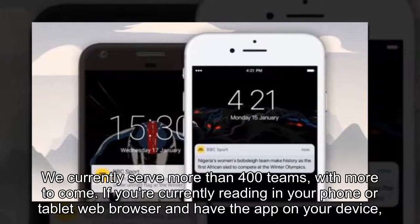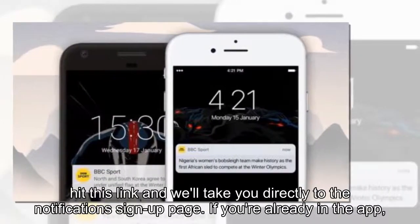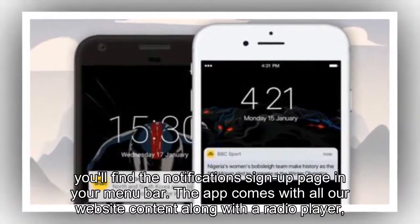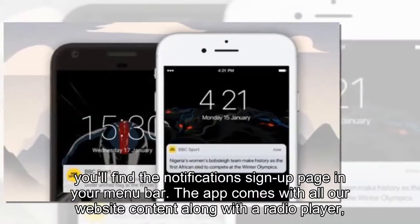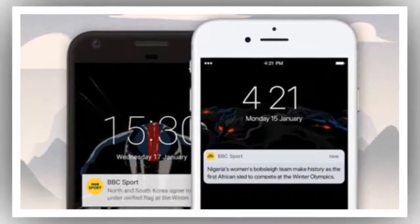If you're currently reading in your phone or tablet web browser and have the app on your device, hit this link and we'll take you directly to the notification signup page. If you're already in the app, you'll find the notification signup page in your menu bar. The app comes with all our website content along with a radio player, Chromecast integration, a widget and personalized menu options.